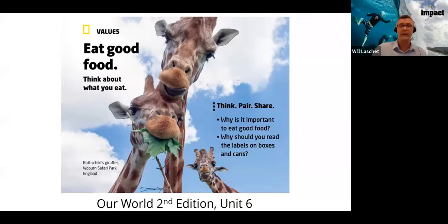Here is an example from Our World Second Edition, Level 3, from a unit called 'What's for Dinner.' This is a values lesson about the importance of eating good food, encouraging students to think about what they eat. It's a think-pair-share activity — a good model for speaking because it gives students time to think before they speak.